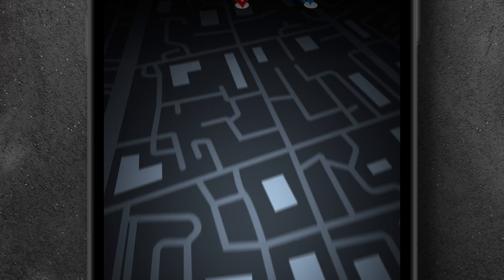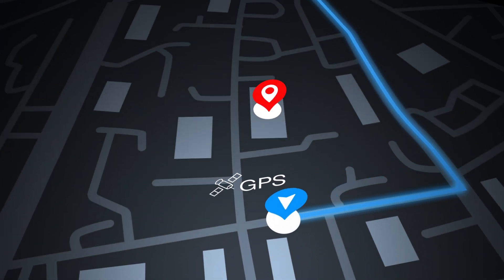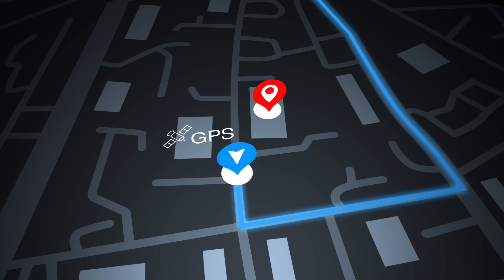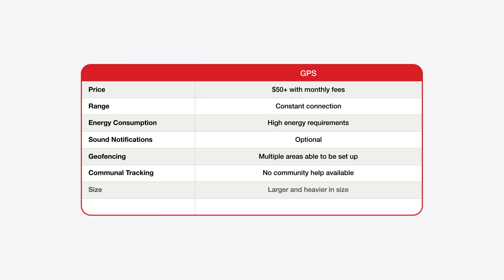GPS, which stands for Global Positioning System, is a technology that uses satellite-based radio navigation to determine exact location, like turn-by-turn directions in your Maps app. GPS for equipment tracking is very accurate in most situations, but it can be expensive, requiring monthly fees, and very energy-consumptive.